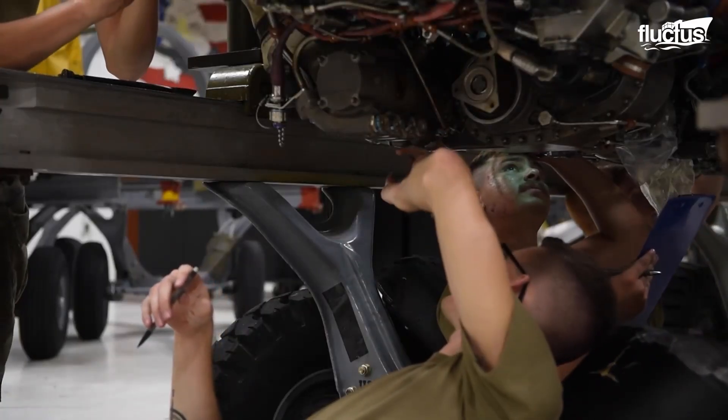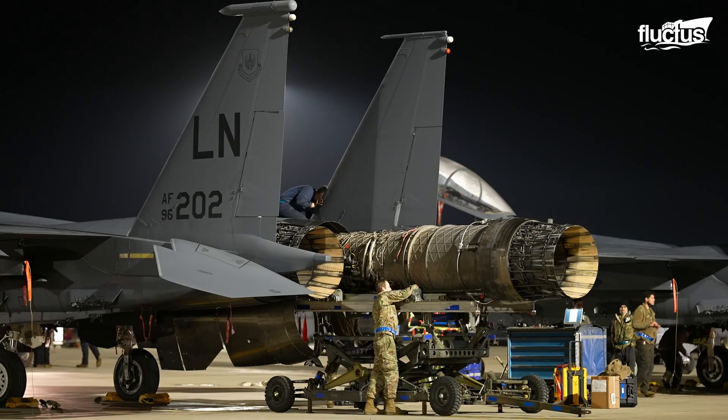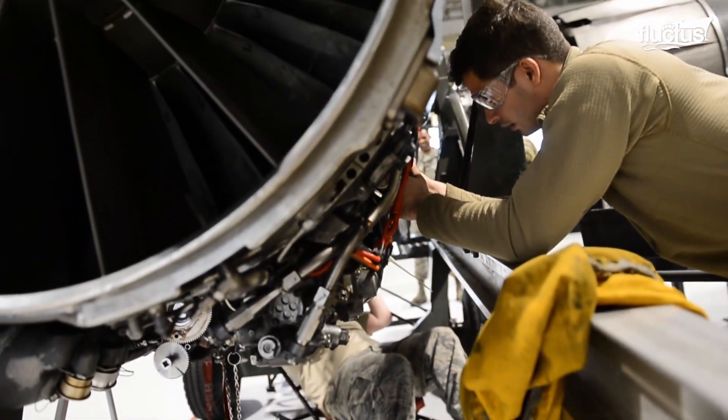This starts with a detailed inspection. After the engine is removed from the aircraft, maintenance teams will generally place it into a well-lit hangar, where they can better identify any signs of wear, damage, or corrosion.